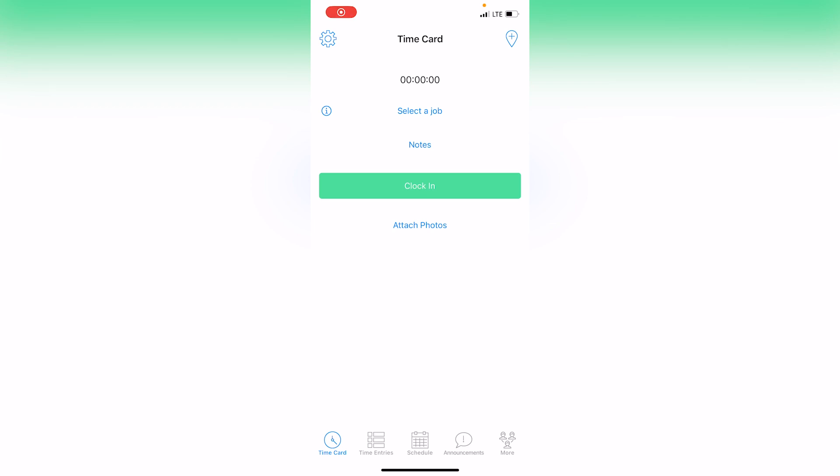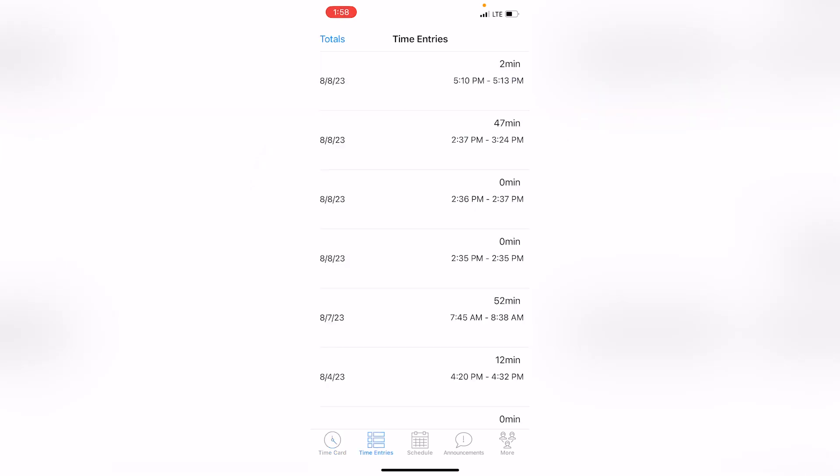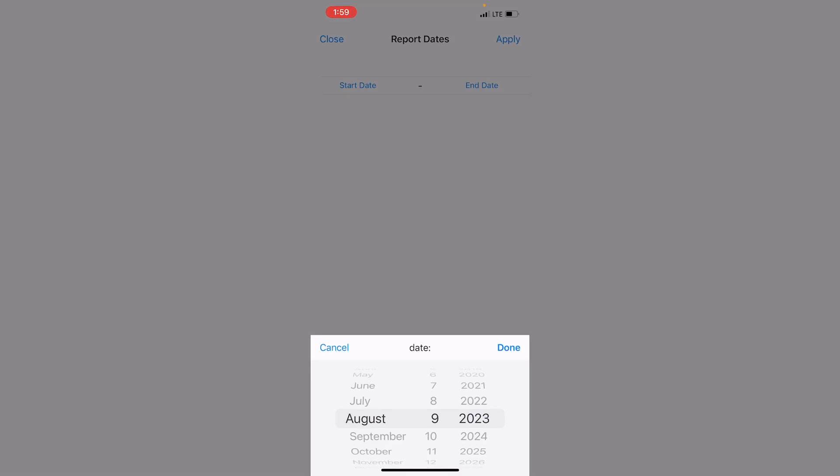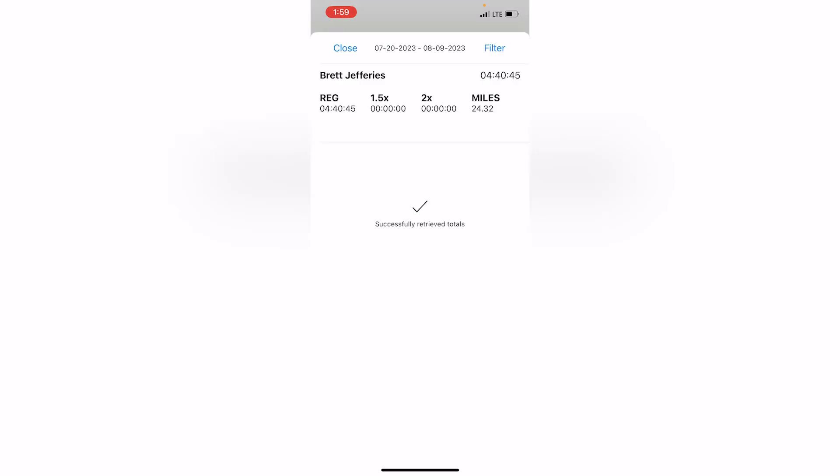From the app you can view your total hours and mileage with a custom date range — your pay period, for example — by selecting totals and then filter. So you can keep track if you want, but you won't need to submit any timesheets. It's all taken care of.